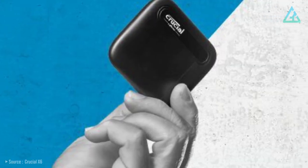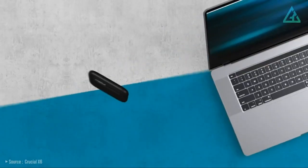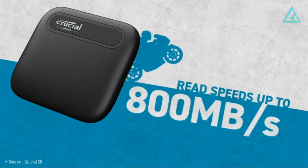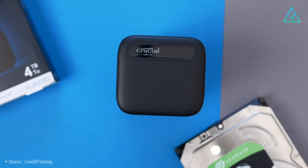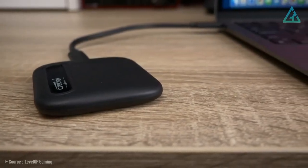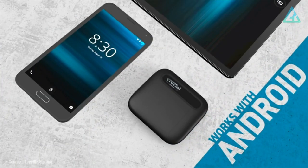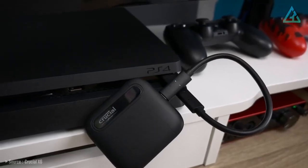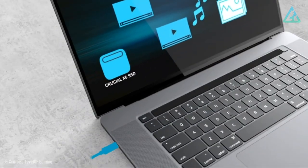Despite the value pricing, the Crucial X6 is super compact and lightweight. It can withstand drops up to 6.5 feet (2 meters), and it can hit transfer speeds of up to 800 megabytes per second. These specs should be enough for a lot of people who don't want to overspend and just want some reliable storage. The Crucial X6 works across multiple devices, including PC, Mac, Android, and consoles, and has a USB-C 3.1 Gen 2 connector that's backward compatible with older versions, as well as USB-A.